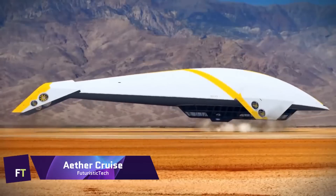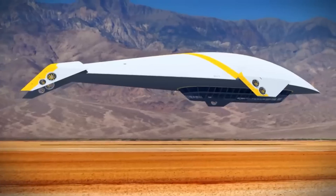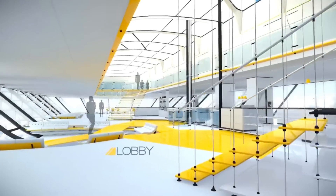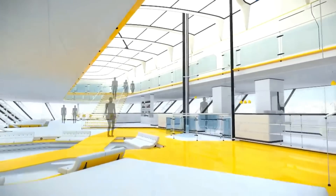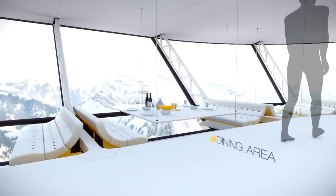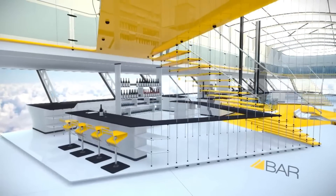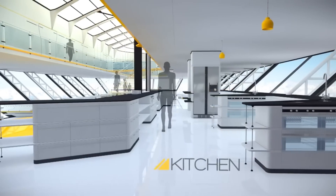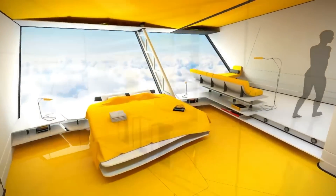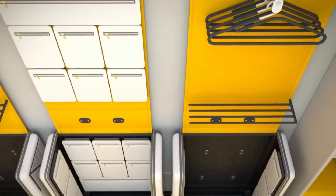Ether Cruise. Designer Mac Byers of the United Kingdom came up with the brilliant idea of a luxury cruise airship called the Ether Cruise. It's a fresh spin on flying that mixes the excitement of the sky with the amenities of a five-star hotel. In order to differentiate itself visually and safely from past airship tragedies like the Hindenburg, the design was influenced by famous vehicles such as the NASA Space Shuttle, Thunderbird 2, and Star Wars craft.